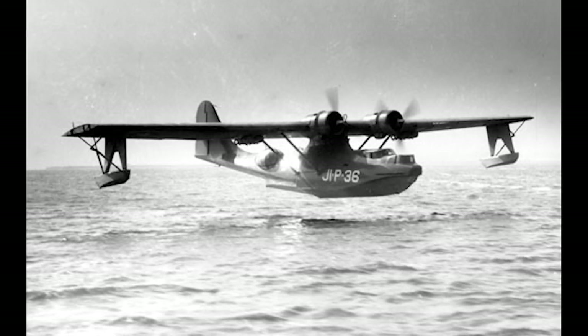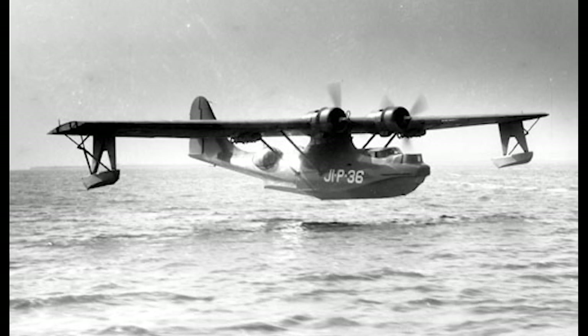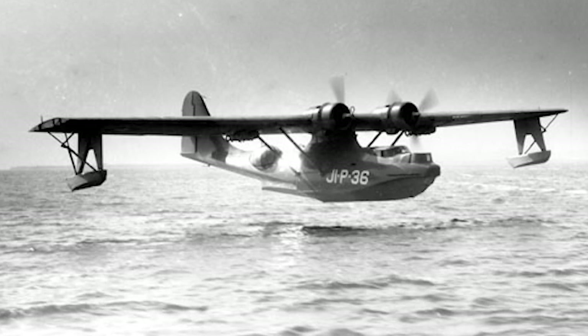Over time, numerous variants were developed. From the original PBY-1 to later models with radar, increased armament, and better engines, the Catalina evolved to meet the changing demands of warfare.